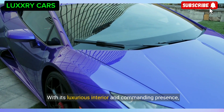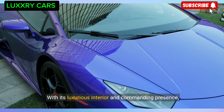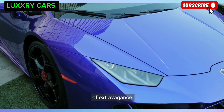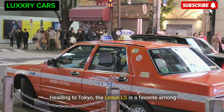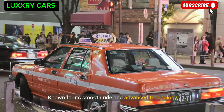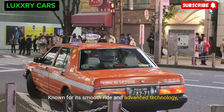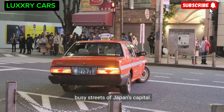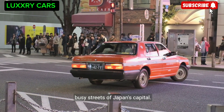With its luxurious interior and commanding presence, the Rolls-Royce Cullinan is the ultimate status symbol in the city of extravagance. Heading back to Tokyo, the Lexus LS is a favorite among those who appreciate luxury and comfort — known for its smooth ride and advanced technology, it's perfect for navigating the busy streets of Japan's capital.